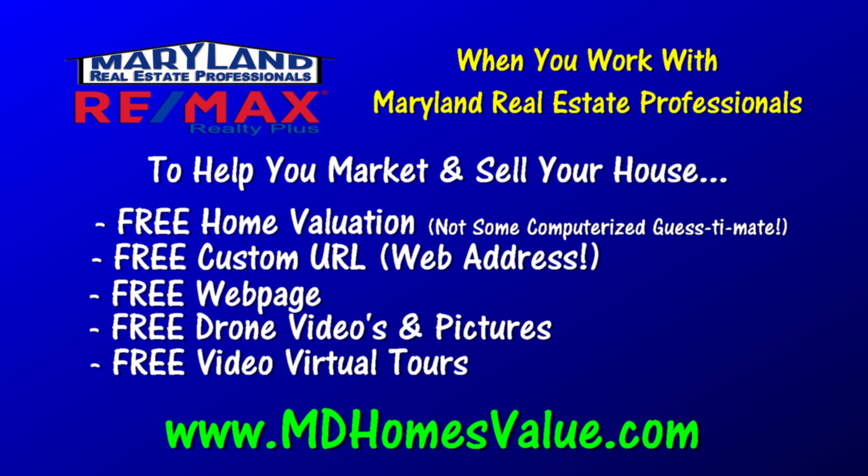Go to www.mdhomesvalue.com and sign up today for a free custom home valuation — not some computerized guesstimate. Check it out today.